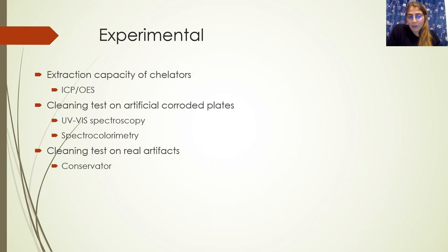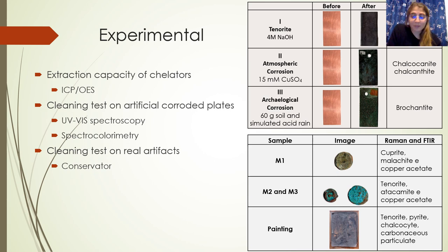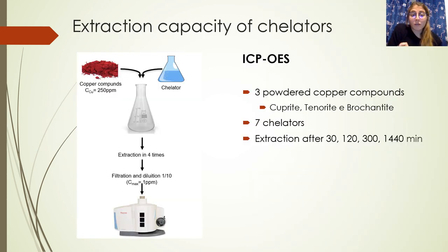Subsequently, an experimental part was carried out. In particular, this part was divided into three phases. The first one is the analysis of the extraction capacity of chelators, and then cleaning tests were carried out on artificially corroded plates and on real artifacts. Before cleaning tests, plates and real artifacts were characterized with Raman and FTIR spectroscopy.